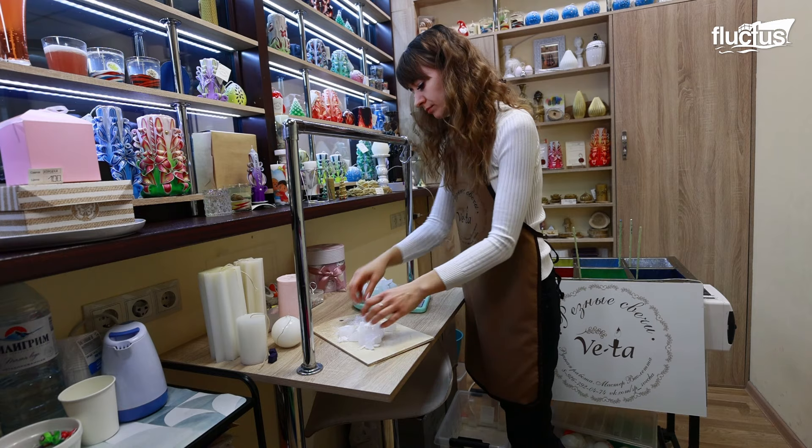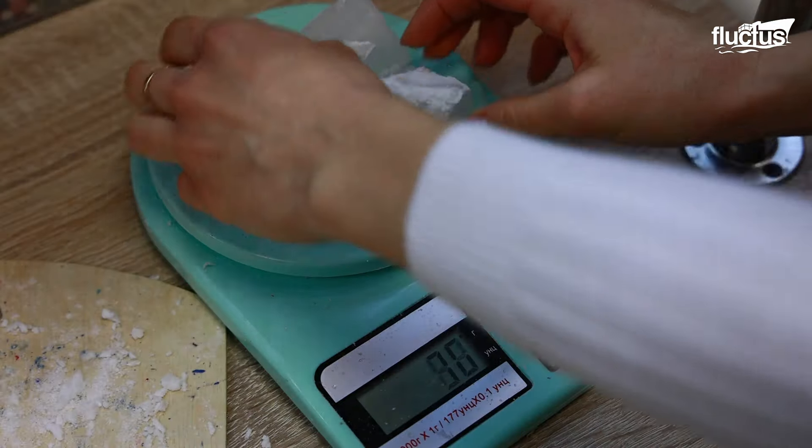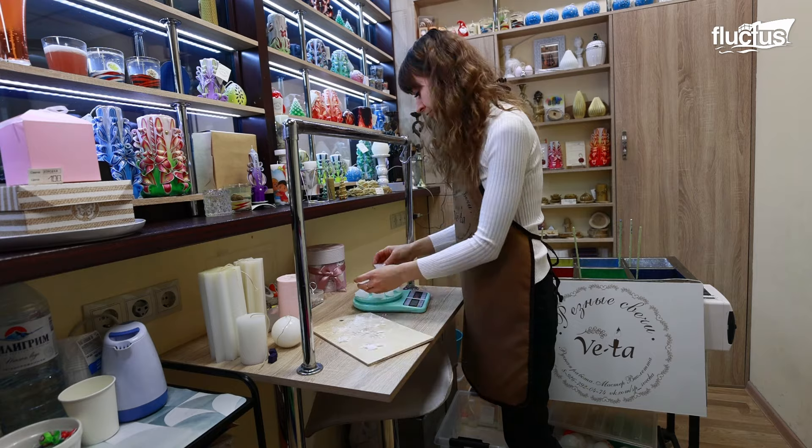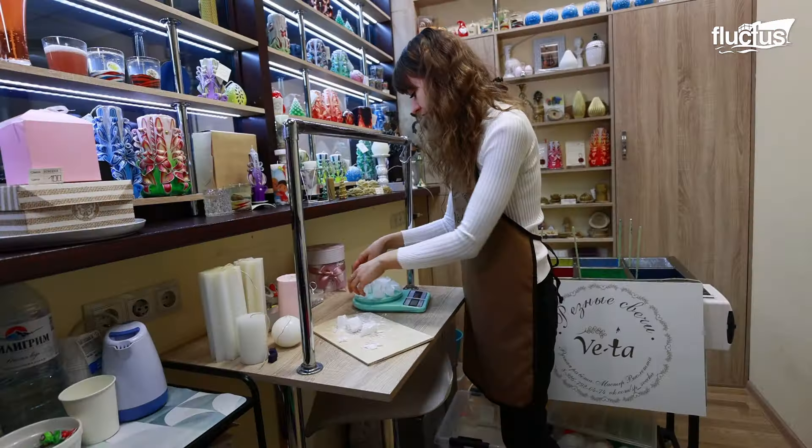Those blocks are processed and cut into smaller pieces, which are carefully weighed. While pure paraffin creates the pillar, some wax is mixed with dyes and poured into the already melted colored wax.